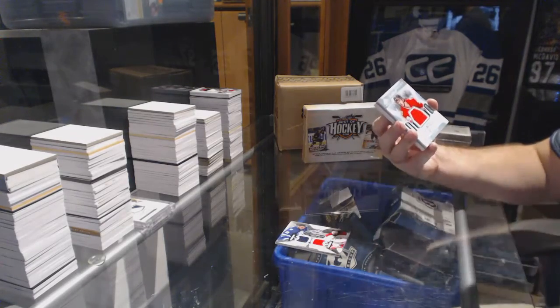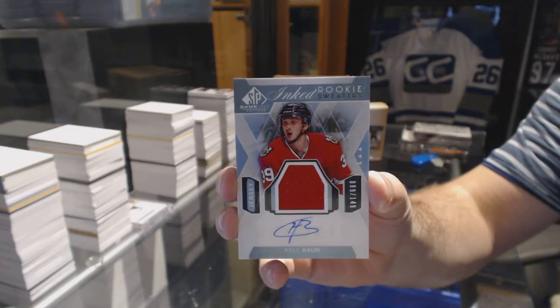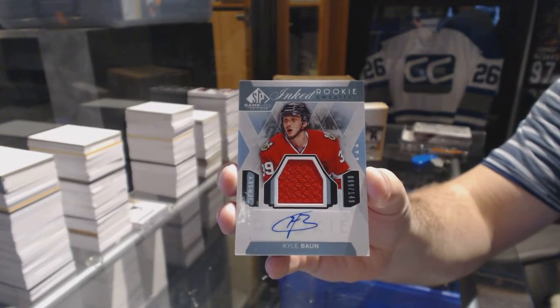We've got an inked rookie sweater, number 149, Kyle Bond.